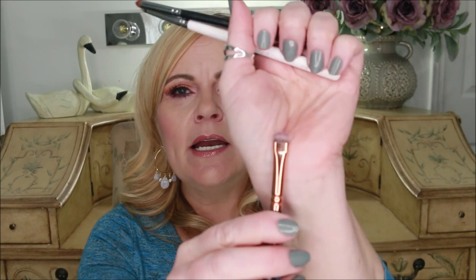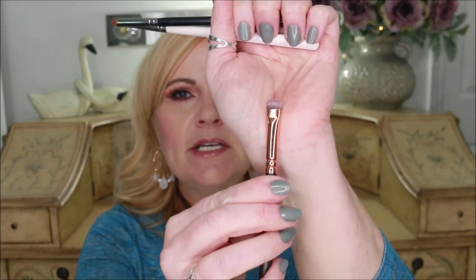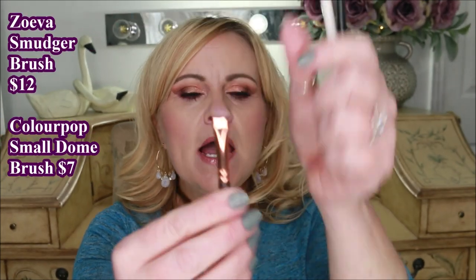The next three brushes I use for different purposes — I don't use all three at the same time. The first is kind of a large shader/smudger brush from Zoeva. I really enjoy this one for times when I'm wanting to smudge the outer corner with the lower lash line, so I can go back and forth and get a thicker line out there and get the two colors to blend together.